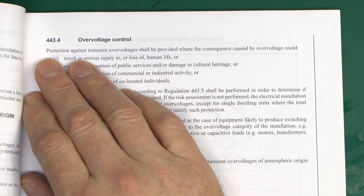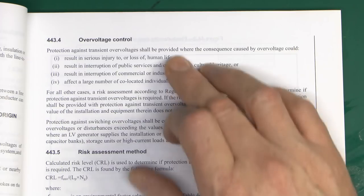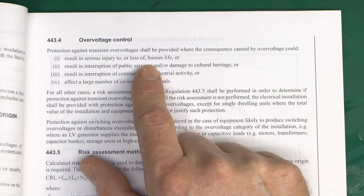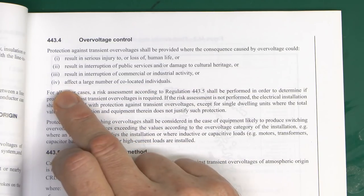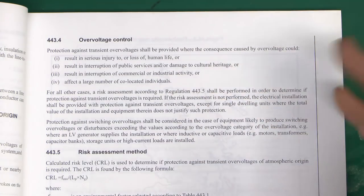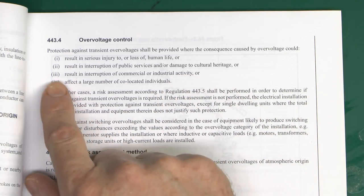Now we've got four things to consider under Section 443.4, Overvoltage Control: protection against transient overvoltage shall be provided where the consequence caused by overvoltage could result in serious injury to or loss of human life; result in the interruption of public services and/or damage to cultural heritage; result in the interruption of commercial or industrial activities; or affect a large number of co-located individuals. So if any of these things apply, you don't need to bother with the calculation - you've already determined that you need to install surge protection.